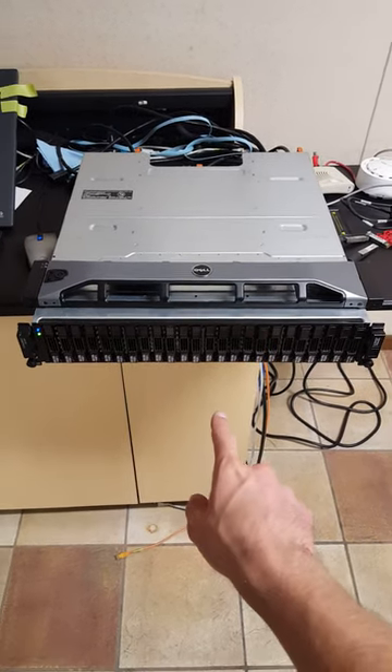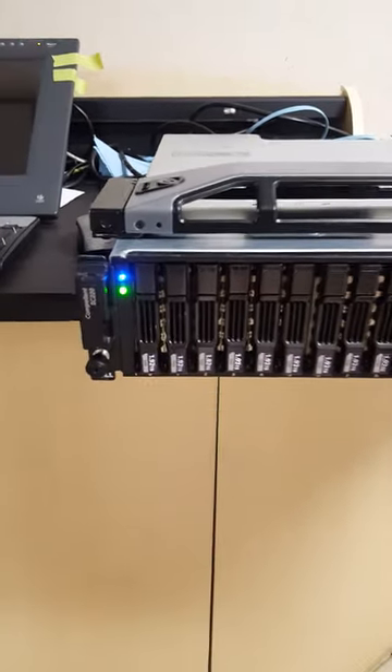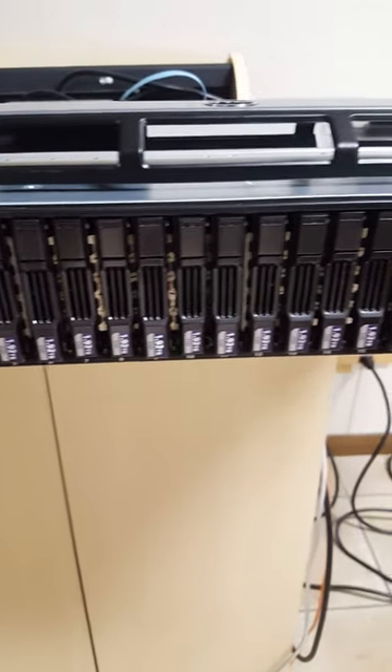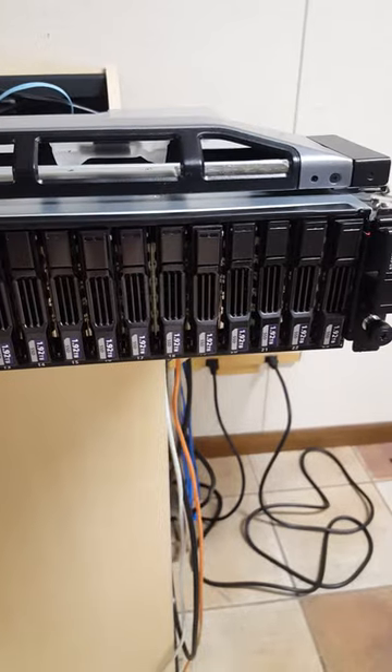Sometimes it just makes me sad that they put labels on these caddies. This is a Compellent SC220 storage array, and this thing was chocked full of 1.92 terabyte SSDs. I'm guessing they were Intel data center SSDs too.